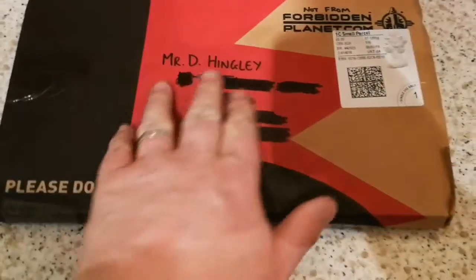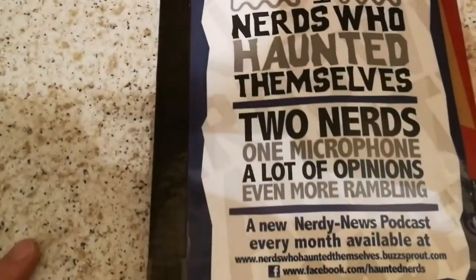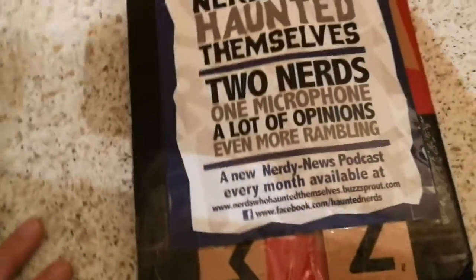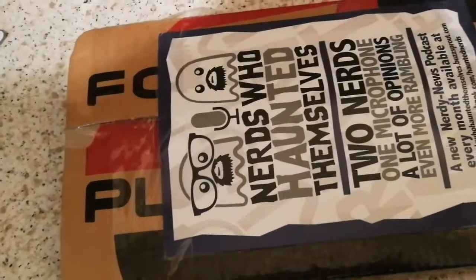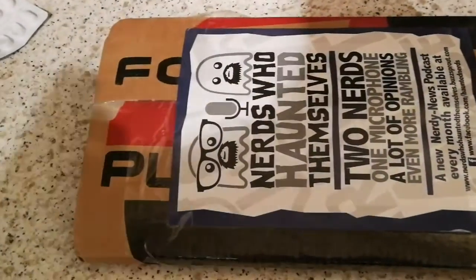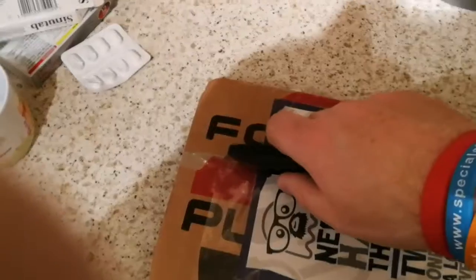There's my address, all obscured out. So let's just flip the parcel over. 'Nerds who haunted themselves — two nerds, one microphone, lots of opinions, even more ramblings.' Yeah, this is the podcast.